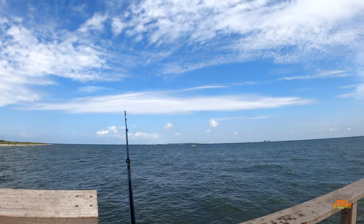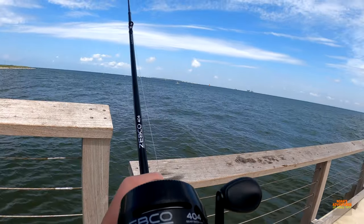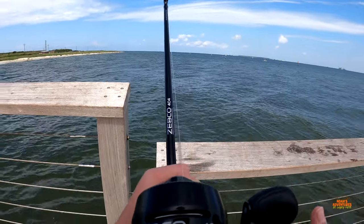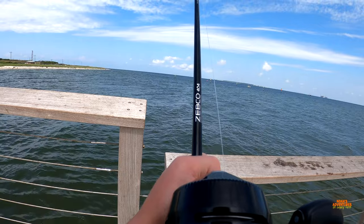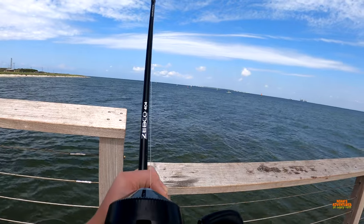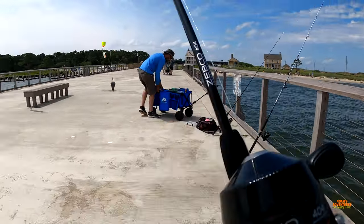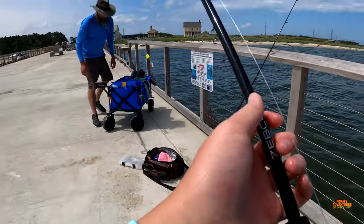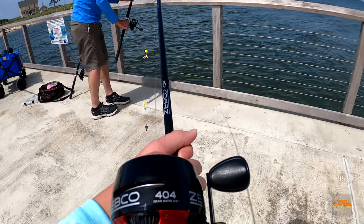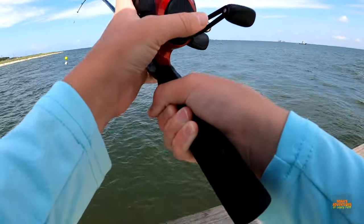We might have a fish on. What the fish is doing right now is basically just nibbling the fish bites or the shrimp. We do not have it on currently, but it might have picked us off. It's still biting — he ate some fish bites, so that is a very good sign. Now we can put some more shrimp on there and hopefully get him this time. We are going to cast him back out.